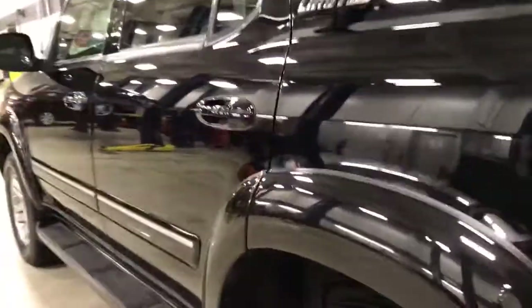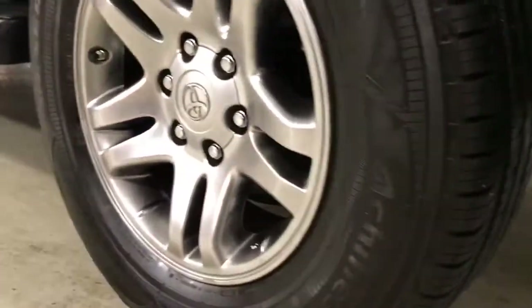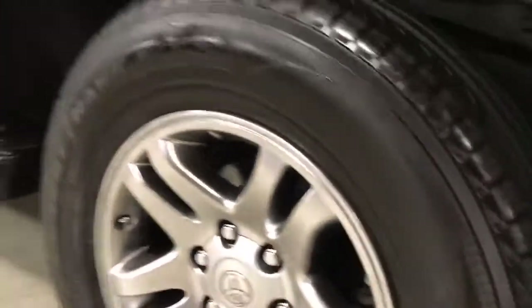Very well-kept truck as it shows inside and out. Great set of tires, wheels are still in great shape — minus a little bit of dirt from me taking it to the gas station earlier.